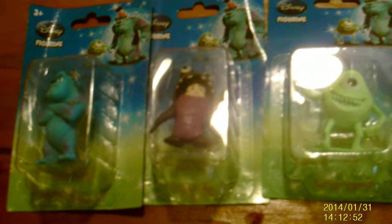I also got these three Monsters Inc. characters — Sully, Boo, and Mike Wazowski — for them to play with.